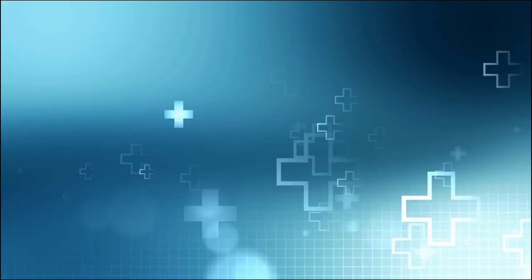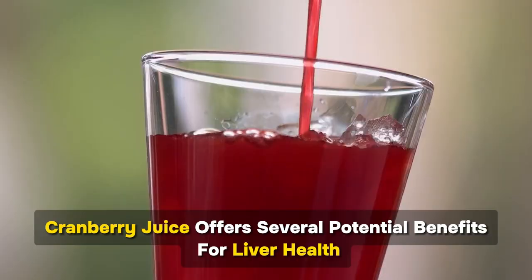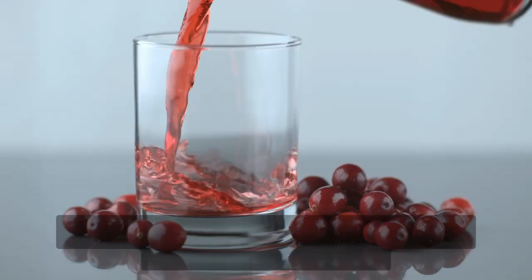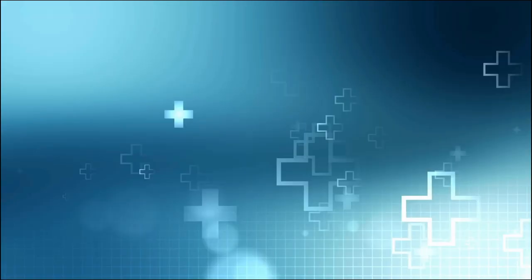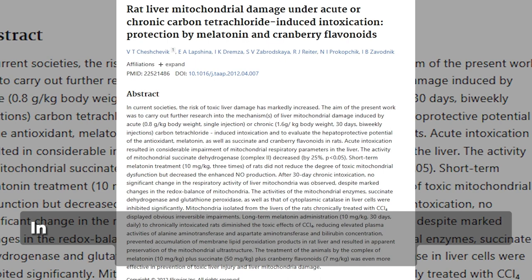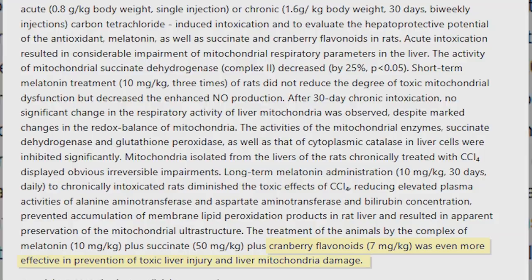Number 3: Cranberry juice. Rich in antioxidants, particularly proanthocyanidins, cranberry juice offers several potential benefits for liver health. Proanthocyanidins possess strong antioxidant properties that help combat oxidative stress, a key factor in liver health. Cranberry juice has also been studied for its anti-inflammatory effects. Chronic inflammation can contribute to liver diseases, and the anti-inflammatory properties of cranberry compounds help protect your liver. In a study on rodents, cranberries helped normalize liver activity, preventing harmful effects of certain chemicals, and showed potential to prevent liver fibrosis.